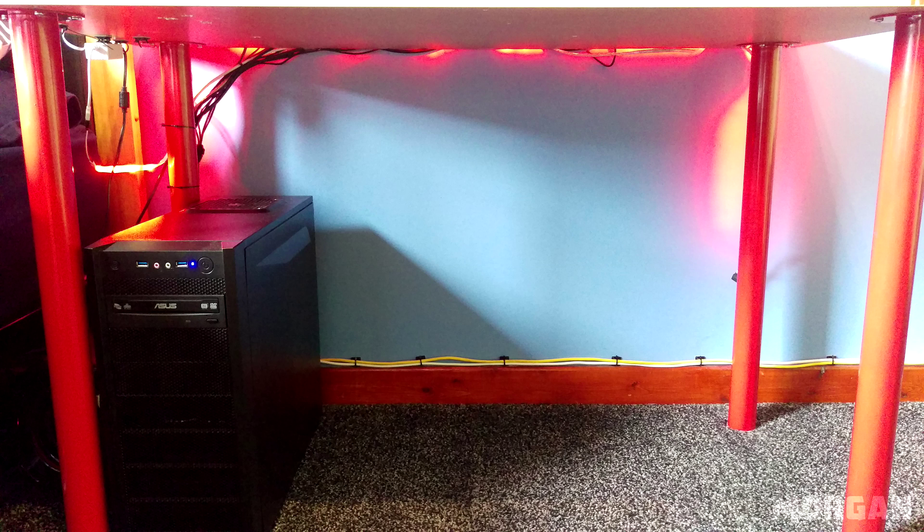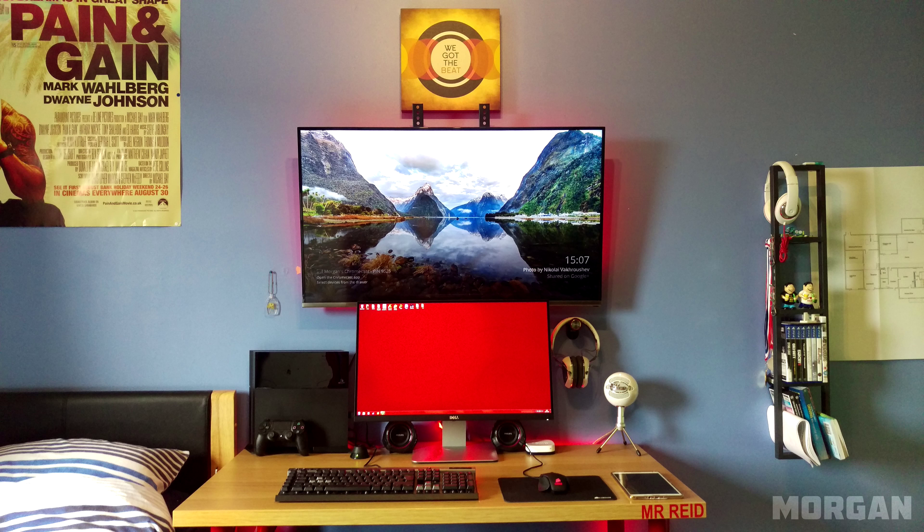In case you guys missed my announcement over the weekend, LG has officially sponsored Setup Wars and they're going to be giving the winner a brand new 34-inch ultra-wide curved monitor. For more information you guys can watch the video linked over here or down below.